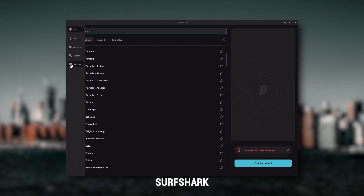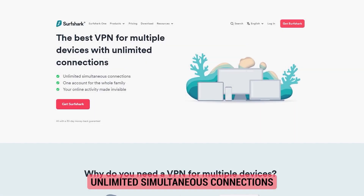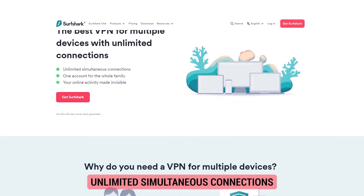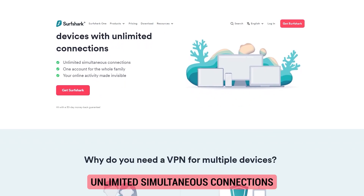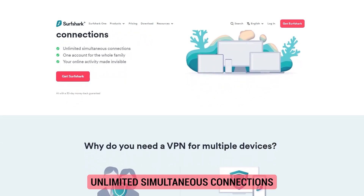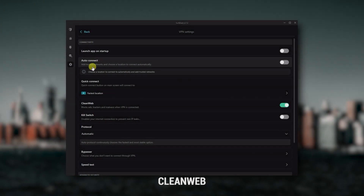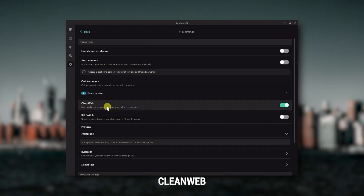Finally, Surfshark is my best pick for the best budget VPN. While it has all the essentials like Express and Nord, it's not quite as fast as those two. However, with Surfshark you're allowed to secure an unlimited number of devices with just one account. You also get over 3,200 servers in 100 countries, plus bonus features such as an ad blocker for blocking pop-ups and two types of specialty servers.